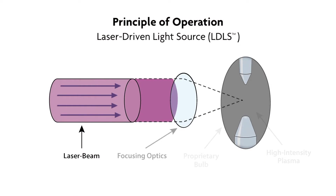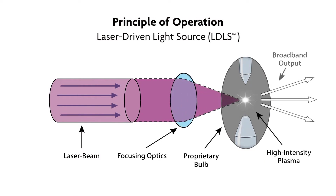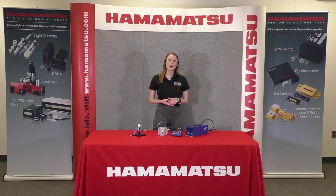In an LDLS, the electrodes are only used during ignition and then are turned off as the laser continues to pump the plasma. In a typical arc lamp, the electrodes are constantly in use, which results in degradation and a less spatially stable plasma.